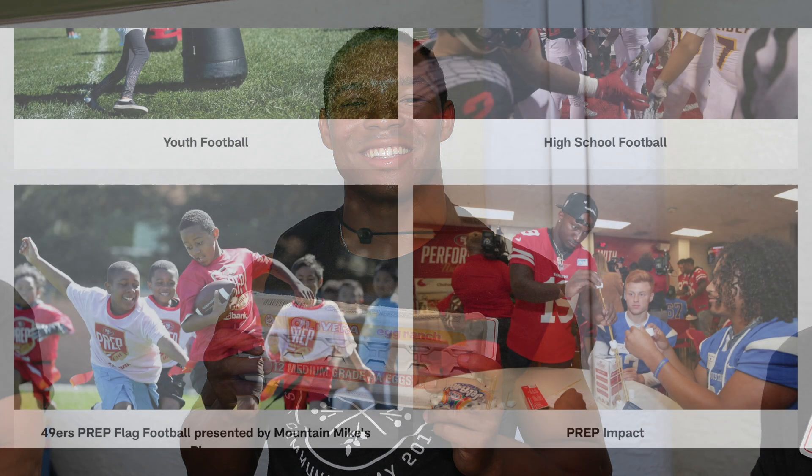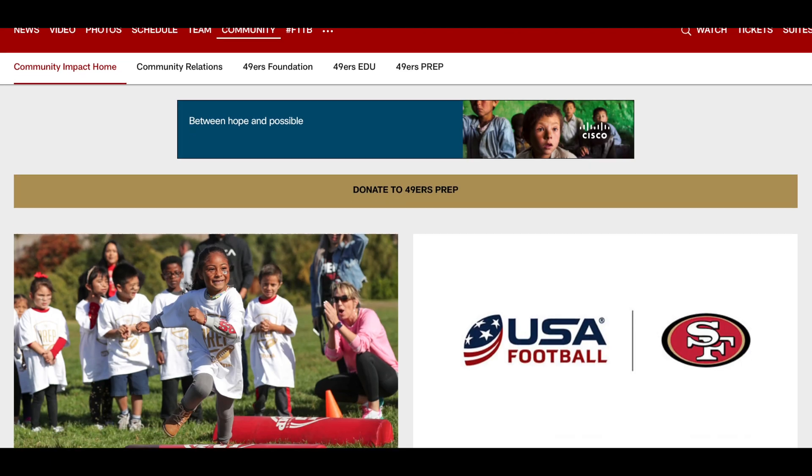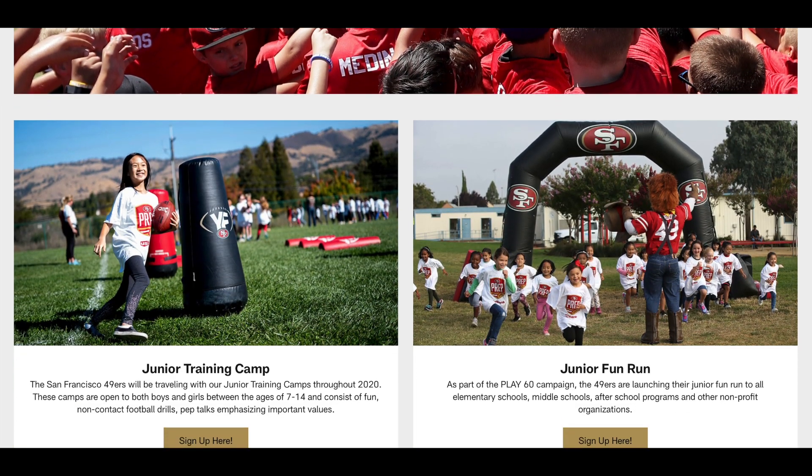Take Coach Ryan from 49ers Prep, for example. He and his team use STEAM to help prepare for their youth development camps. They use the information from students who sign up to prepare the right amount of equipment and activities, and use research to determine the appropriate exercises and drills to improve each student's skill sets and knowledge of the game.